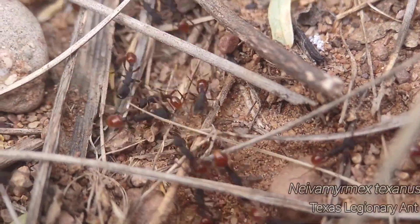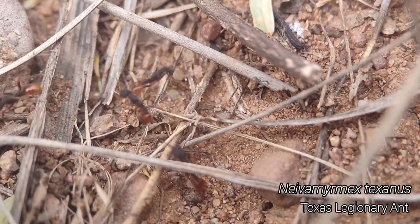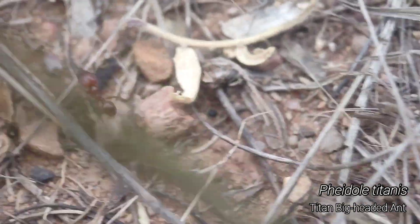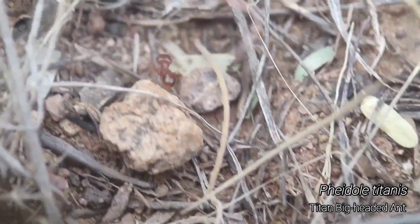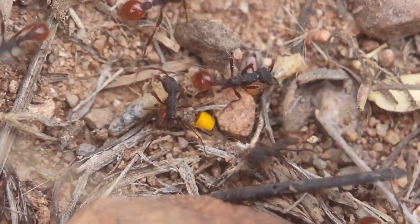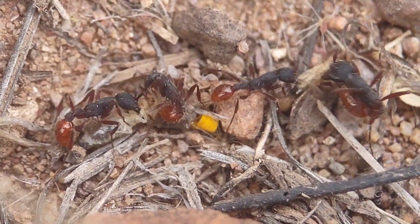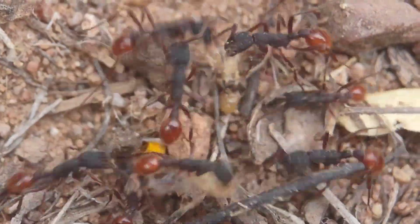We just found these awesome bi-colored Neivamyrmex texanus — awesome ant raiders. Right now they are raiding Pheidole titanus, which are a large species of Pheidole that are also raiders. But instead of raiding other ant species, they raid termite nests. Because these Neivamyrmex are raiding their nest, they're raiding both the ants and the termites that the ants have raided — stealing the prey that the other ants have raided. It is so, so cool.